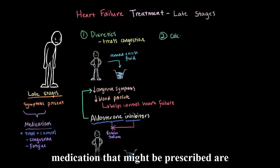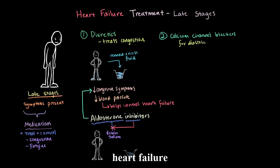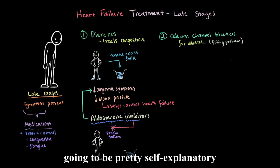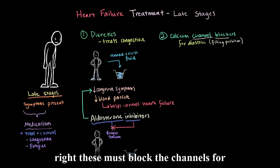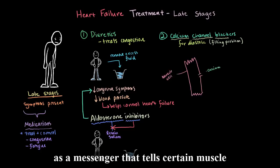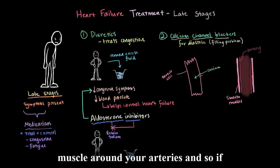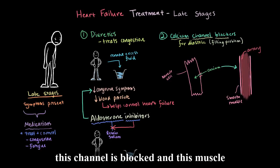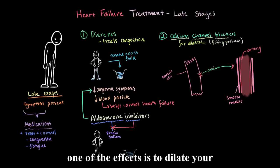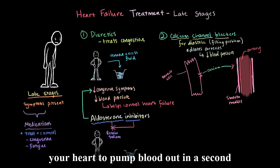The second type of medication that might be prescribed are calcium channel blockers. These are reserved for treating diastolic heart failure, where your heart has trouble filling with enough blood. As the name suggests, these block the channels for calcium. The entry of calcium through these channels acts as a messenger telling certain muscle cells to contract. One of these is the smooth muscle around your arteries — so if the channel is blocked and the muscle isn't getting signals to contract, the arteries aren't as constricted, meaning they dilate. This lowers arterial blood pressure and makes it easier for the heart to pump blood out.